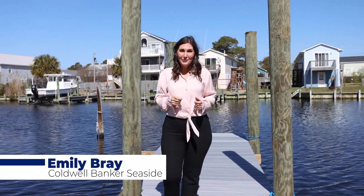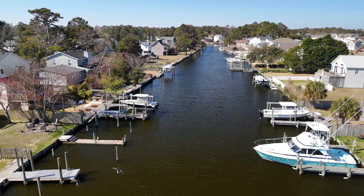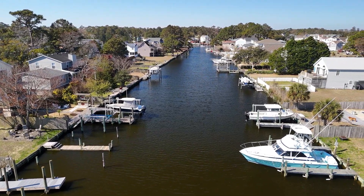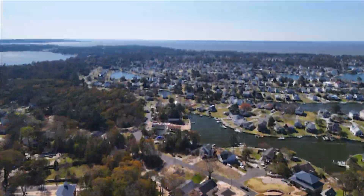Imagine hopping on your boat from the convenience of your backyard boat dock with deep water access. 428 Harborview Drive is located within the gates of Collington Subdivision.